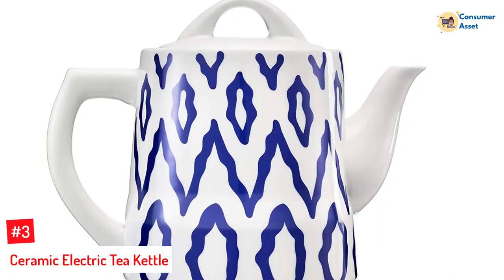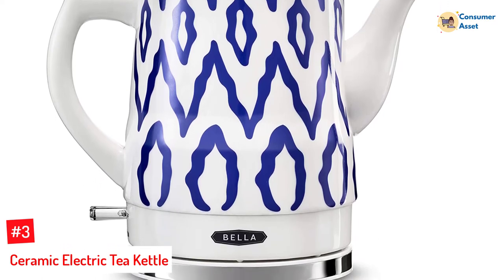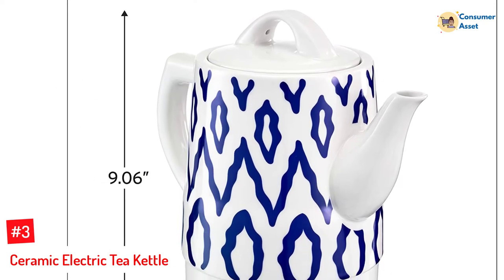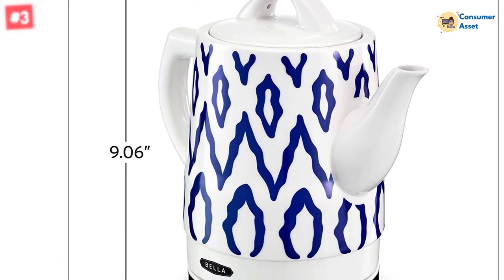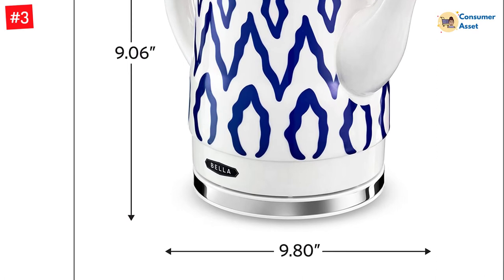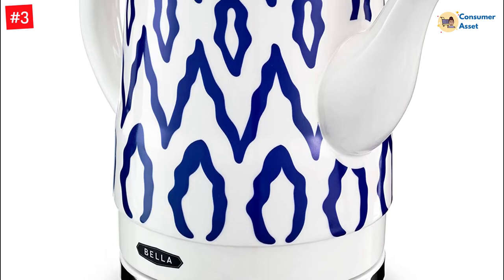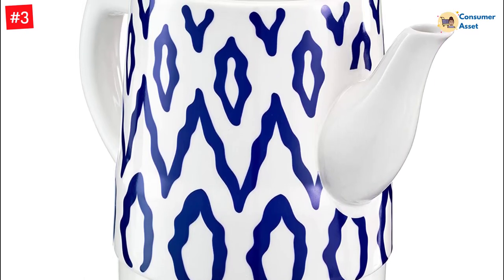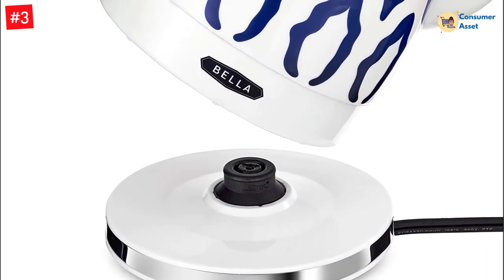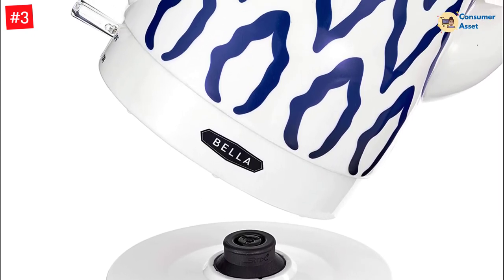Number 3: Ceramic Electric Tea Kettle. While this model doesn't offer the same temperature control as others on this list, it may fit the bill aesthetically if you enjoy the classic look of a ceramic kettle. It has a large 1.5 liter capacity on a 360-degree base with cord storage. It also boasts an automatic shutoff, but no keep warm feature, though its thick ceramic walls should be able to retain heat for a while. If matching the style of your kitchen is your biggest concern, you can choose from several ceramic designs, including blue Aztec, black floral, or silver tile.